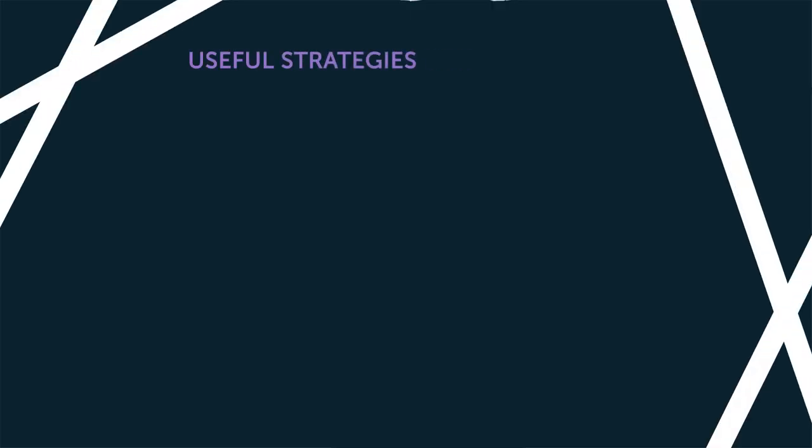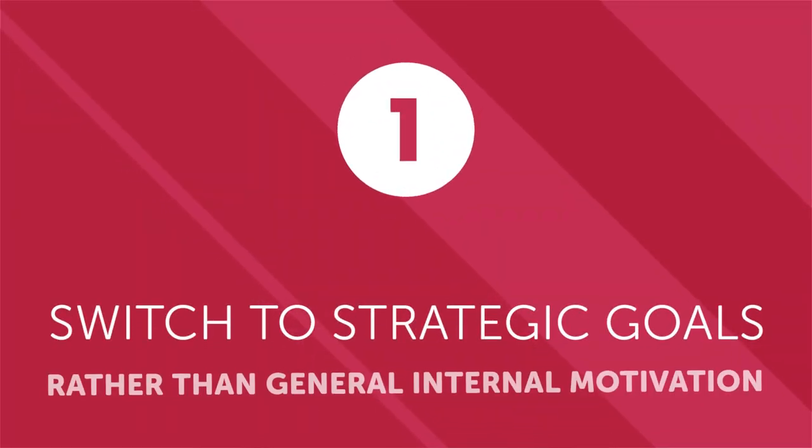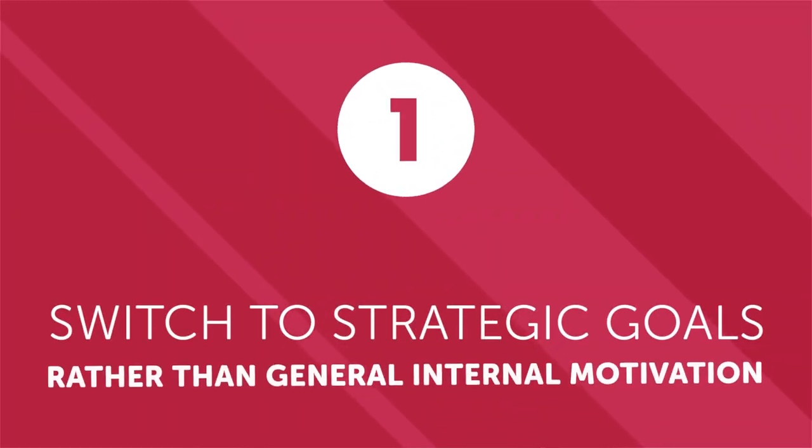Do you want to crush your language learning goals and overcome setbacks on the road to mastering a new language? In this video, you'll discover why learning goals are so vital to learning a new language and overcoming the inevitable setbacks you'll encounter. Here are some useful strategies you can use to crush your goals. First, switch to strategic goals rather than general internal motivation.